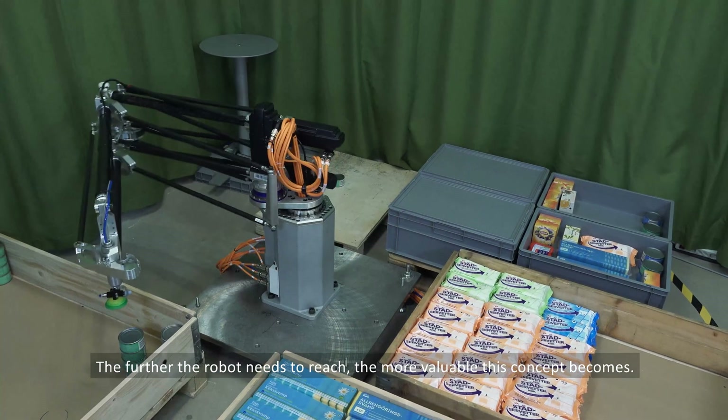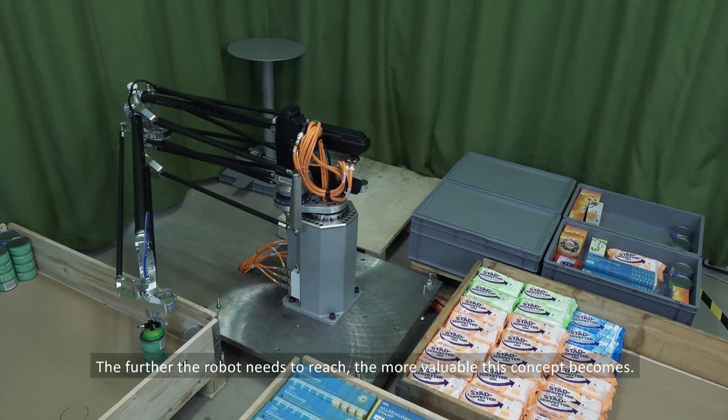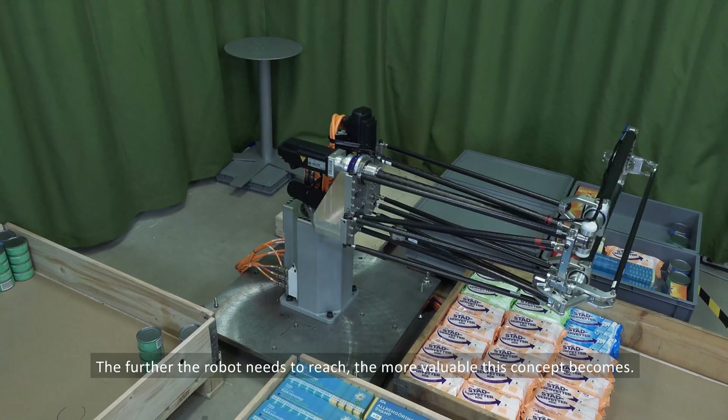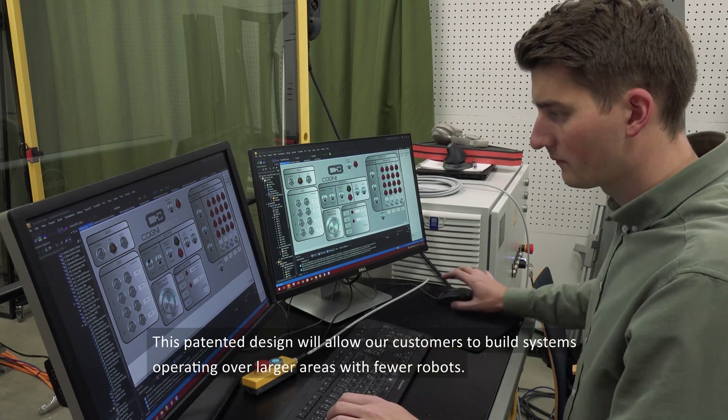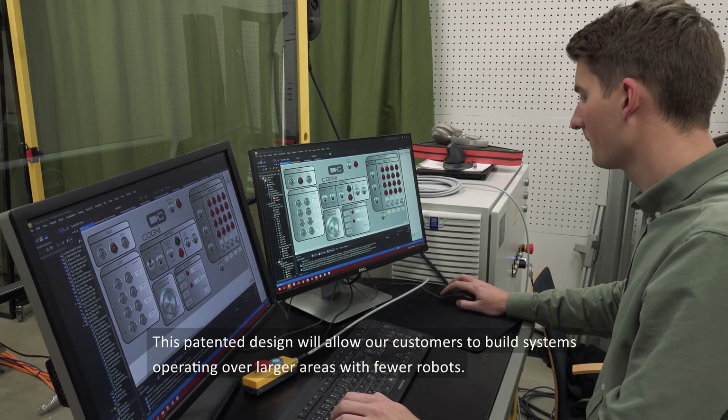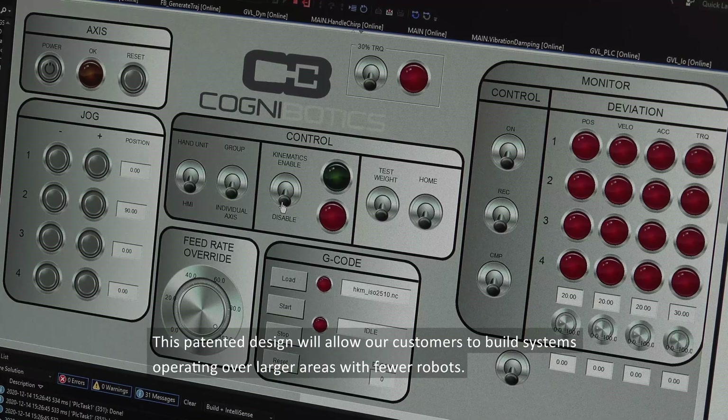The further the robot needs to reach, the more valuable this concept becomes. This patented design will allow our customers to build systems operating over larger areas with fewer robots.